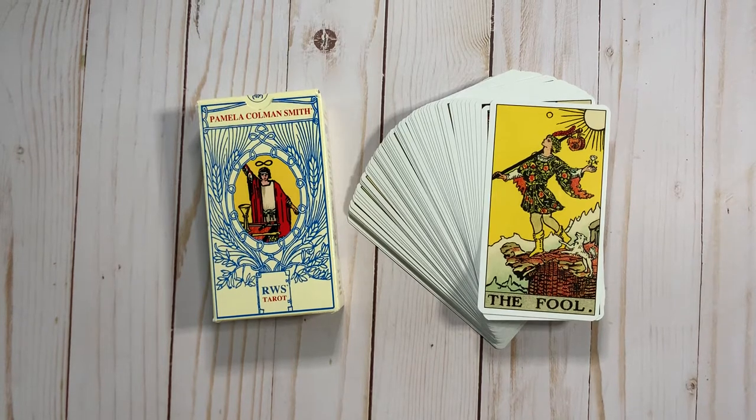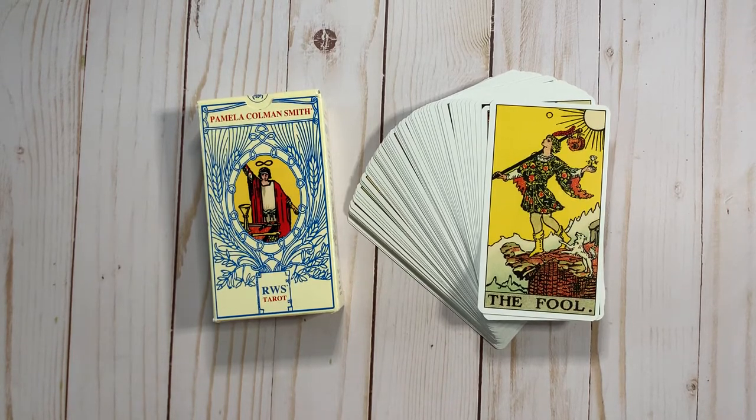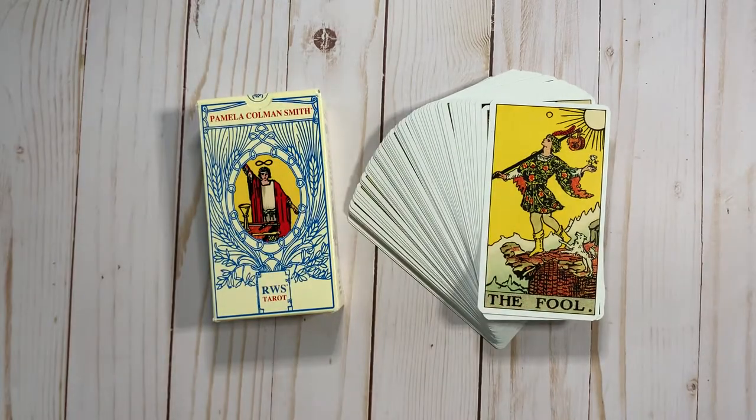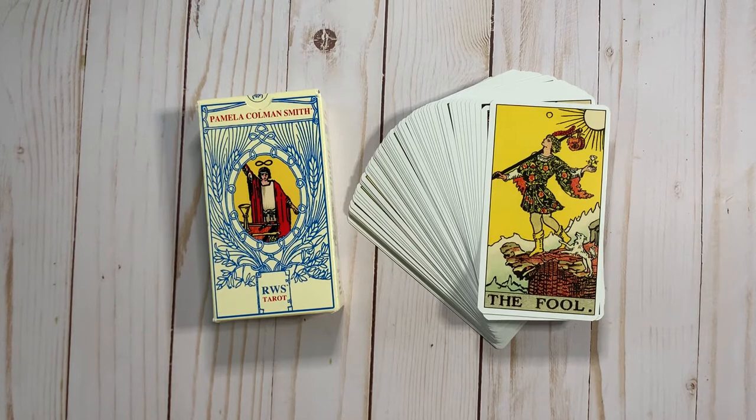This is not a deck that I've ever read with. My personal preference when I'm reading with RWS Tarot decks is to stick with Pam A. I don't particularly care for the sloppiness of the B/C line work. I do use Radiant Wise Spirit an awful lot for client readings, because it Instagrams beautifully and everybody wants to Instagram their tarot reading. But for myself and my personal deck collecting, I could care less about B/C line art.